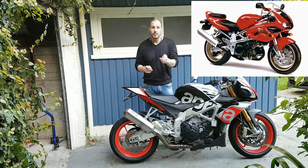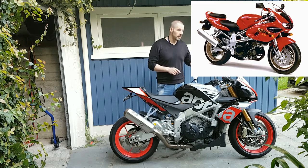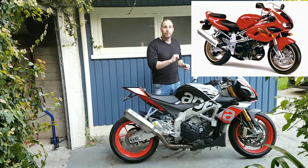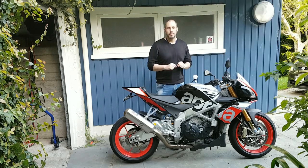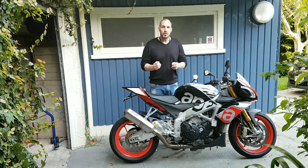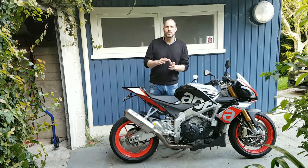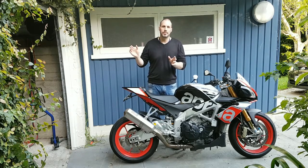It's called the widow maker. When they released the unfaired S model, they didn't put a steering damper on it like they did with the race model. Unfortunately, because of the V-twin and the power and torque delivery of this bike, it would get a tank wobble and flick the rider off, causing serious accidents or death. Suzuki actually recalled all the bikes.